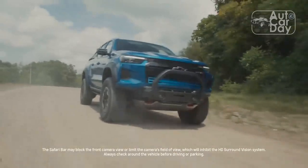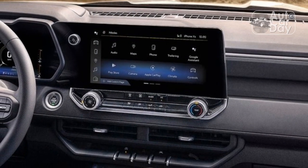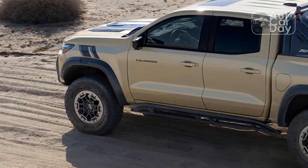The all-new third-generation Colorado, arriving for the 2023 model year, actually tries to stand out while keeping the old truck's essential excellence intact. What's new? Literally everything.